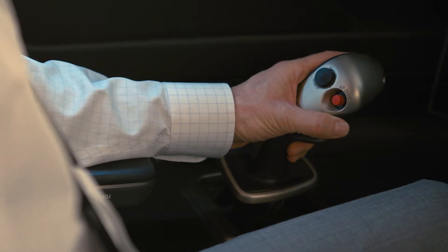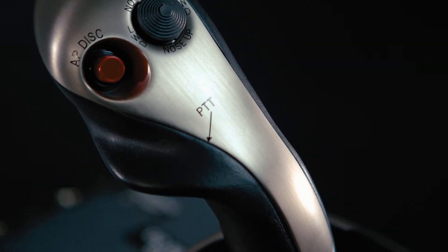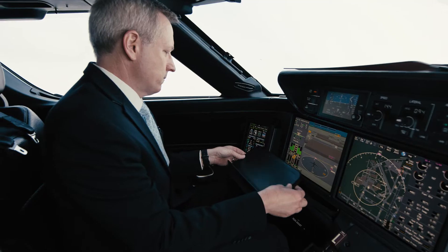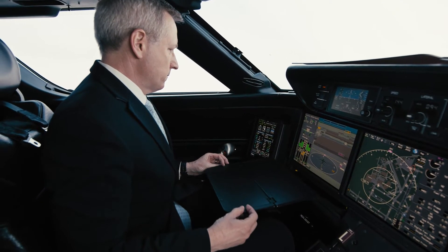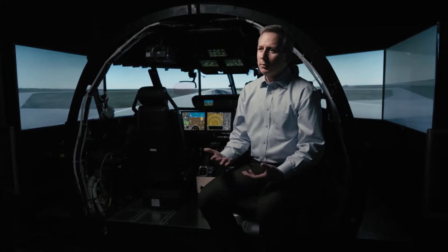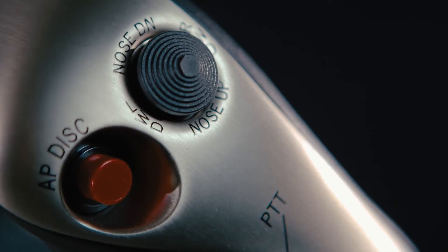Active control side sticks make the flight deck bigger without having to physically make the flight deck and the airplane bigger. It opens up this space in front of me and allows me to have a desk. We could pull about 190 pounds of weight out of the airframe as a whole. Maintainability and reliability got easier because it became a single, replaceable unit.